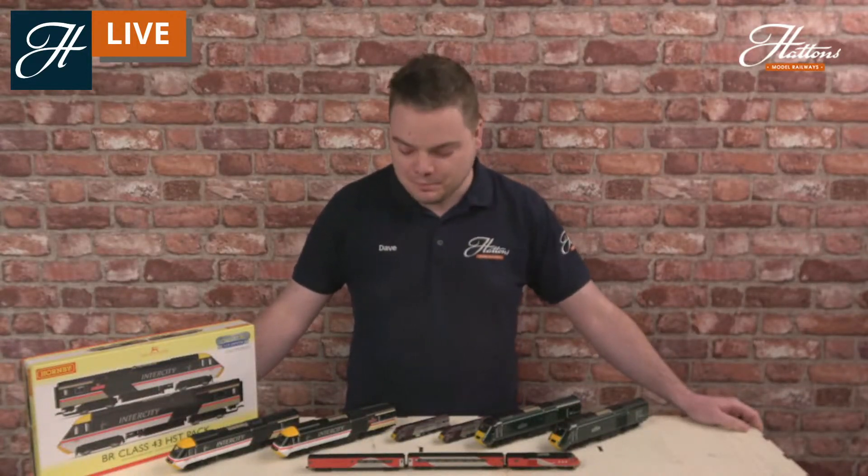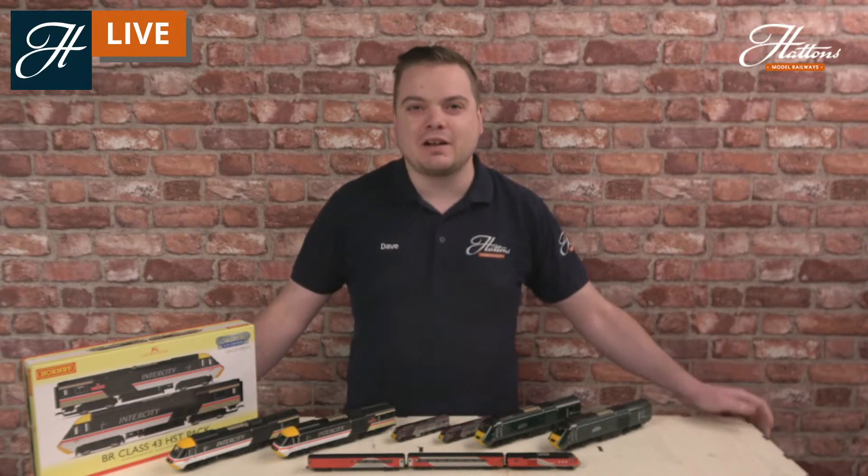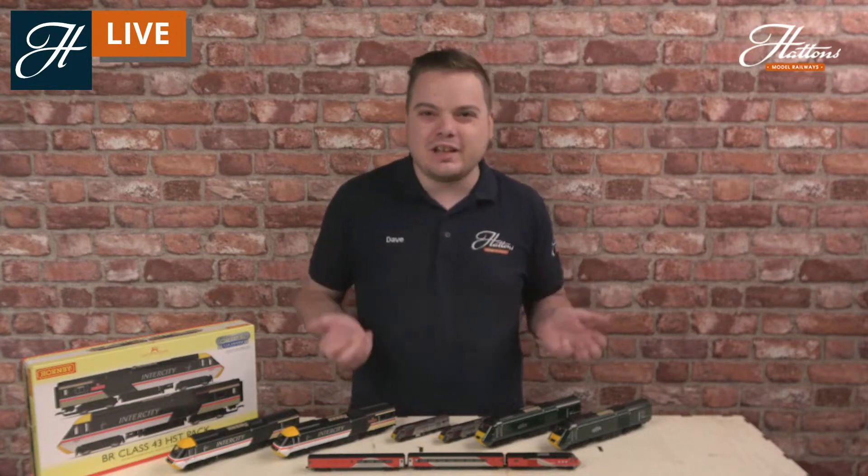Hi everyone, welcome to another Hatton's Model Railways livestream. Today we're doing a real railway profile covering some of the most famous rolling stock in use in the UK and showing you some of the models that it has inspired as well. I know that a lot of you have been waiting for this one — we've had a lot of questions asking if we'll cover this class. So here we go: it's the Class 43, it's the HST, it's the Intercity 125. Whatever powerful name you have for it, it's an iconic design that's been in service in the UK since the mid-1970s.